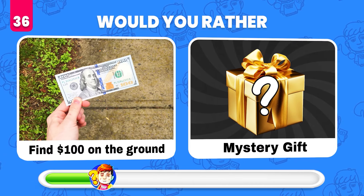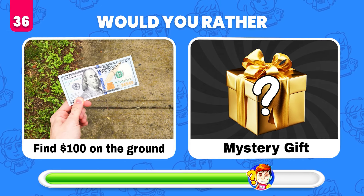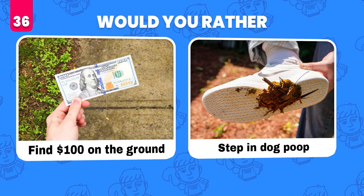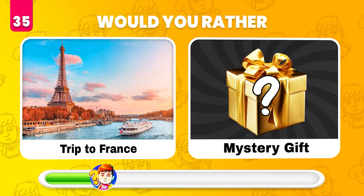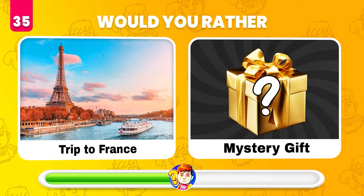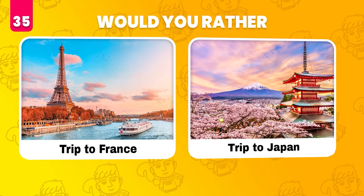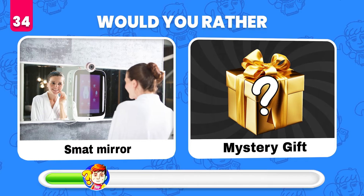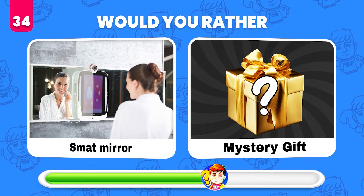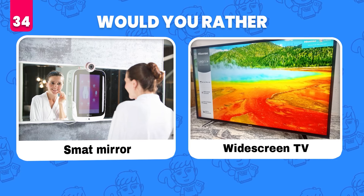Would you rather find $100 on the ground or get a mystery gift? Step in dog poop — oops! Would you rather have a trip to France or get a mystery gift? Trip to Japan! Would you rather have a smart mirror or what's in the mystery gift? A widescreen TV.